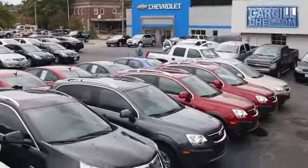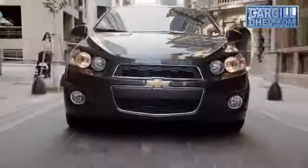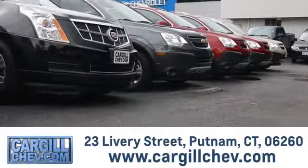Welcome to Cargill Chevrolet. We're the dealer at the end of your driveway. We're the only dealership that offers a free 2-day test drive. Call, click, or stop in today. We're located at 23 Livery Street in Putnam.